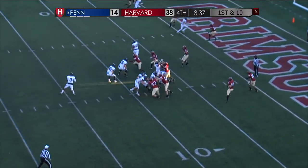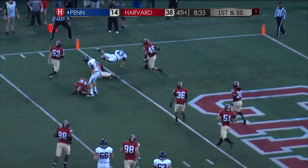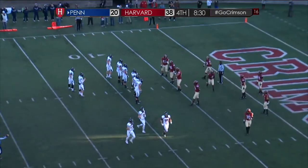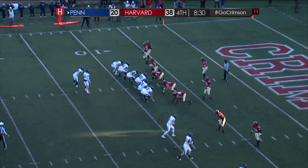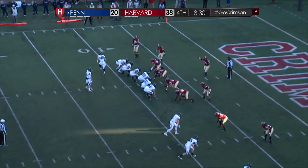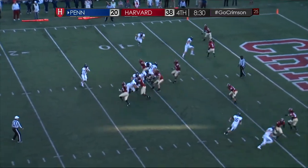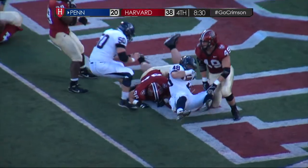And Harvard, by the way, does not have a first down in the second half. Pass is complete — Shawl Green takes a hit and into the end zone. Another two-point conversion attempt. Becker slings it over the middle, it's complete, and fighting into the end zone.